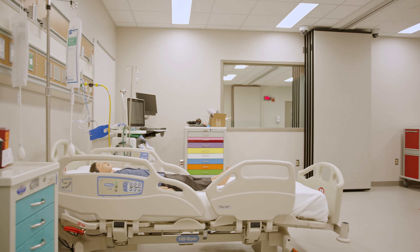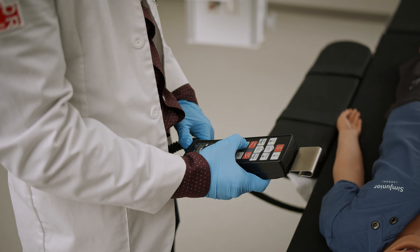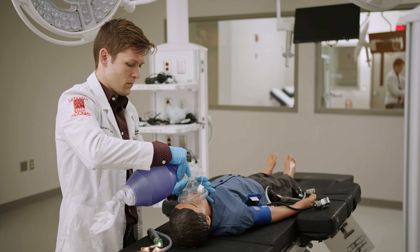We have an ICU room — an intensive care unit room — where students come in and see what it's like in a hospital setting: the hospital bed, how the ventilator works, and how the room is set up in an ICU setting.